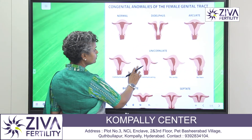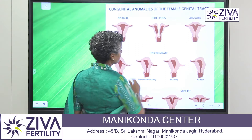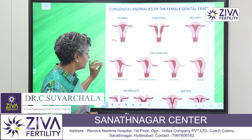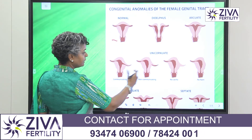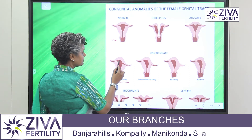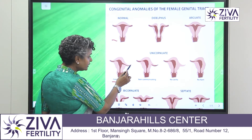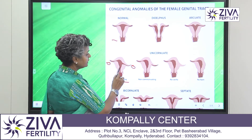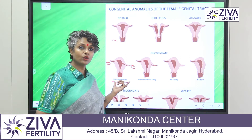Next we come to the unicornuate uterus. By unicornuate, we mean that there is only one horn — only one side of the uterus is present. If you further classify them, you will see what I mean by the classification systems. Communicating means that yes, it is unicornuate and not the shape it actually should have, but it is communicating to the ovary on both sides. You can see it is misshaped but it is still communicating — there is still a chance of pregnancy in this kind of unicornuate uterus.